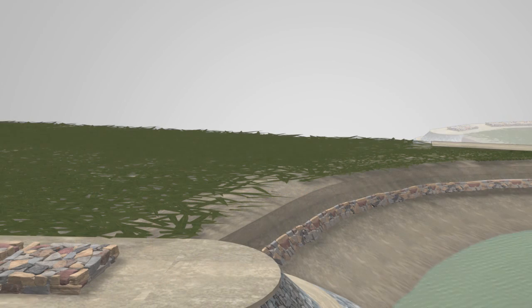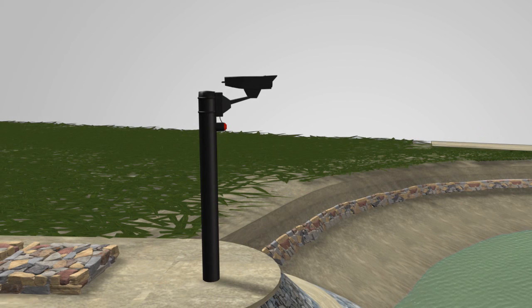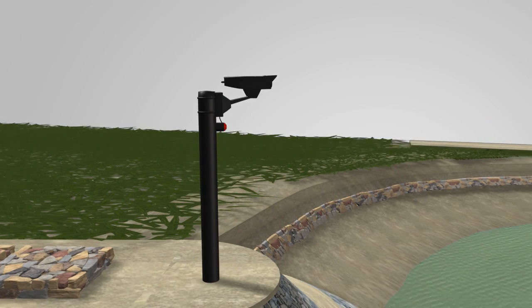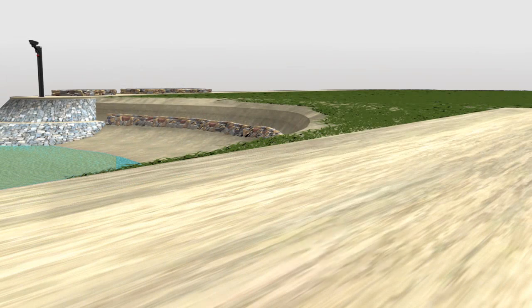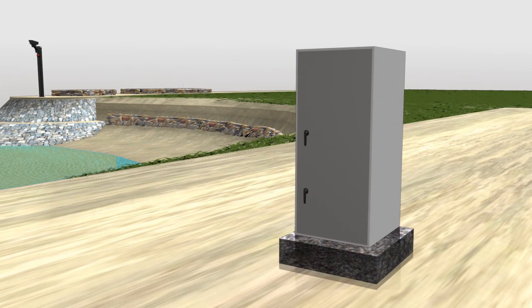A camera is positioned on the adjacent dyke in order to visually monitor water levels. A weatherproof cabinet connects all sensors.